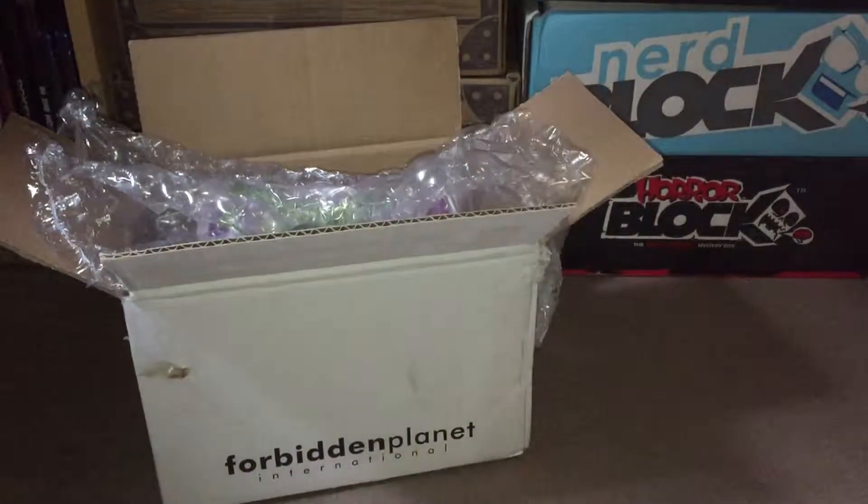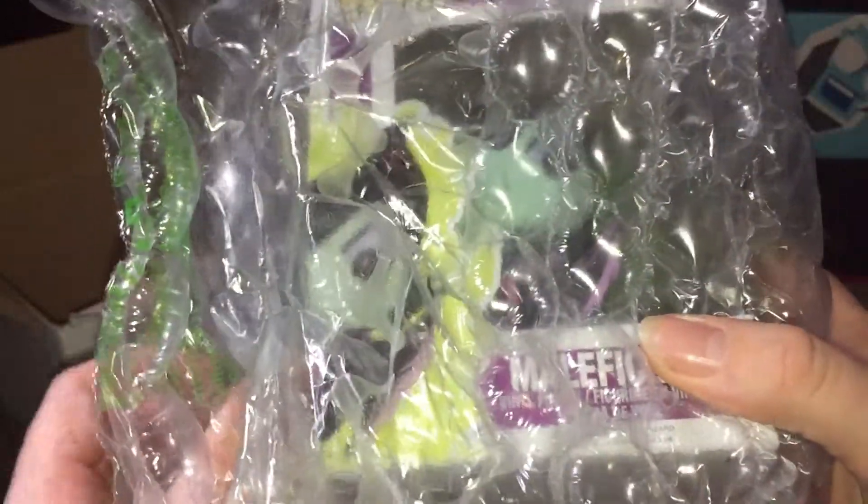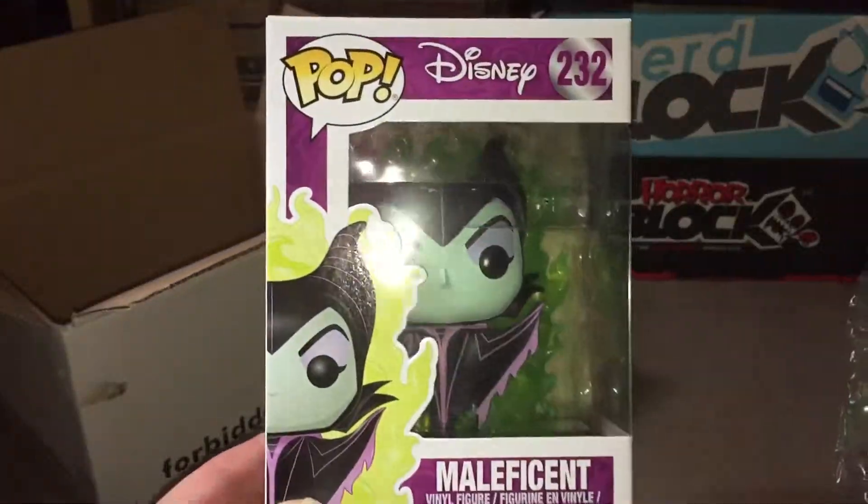Hi YouTube and welcome to another one of my pop unboxing videos. I've already unpacked it and unwrapped all the bubble wrap on this one, so without further ado I unveil to you Maleficent.